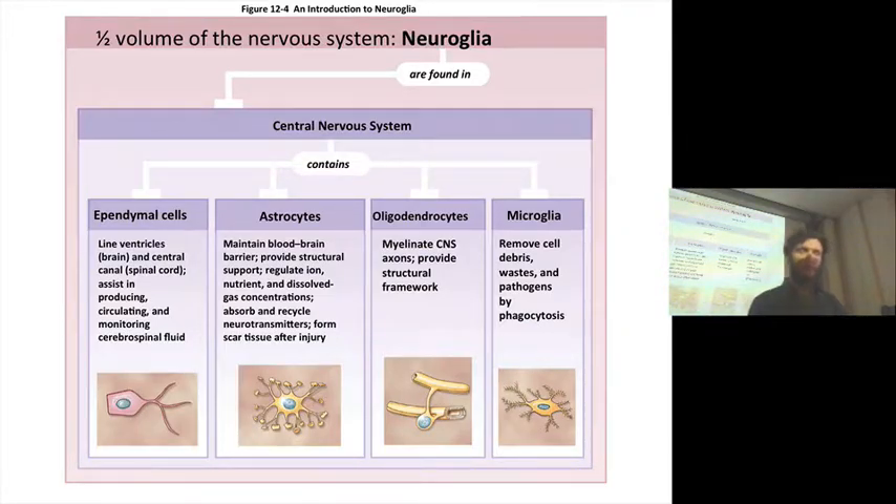Next are astrocytes — as the name would have you believe, they are star-looking cells on histology, quite beautiful. Part of their job is to help maintain the blood-brain barrier. They have all of these projections that help maintain the three-dimensional structure of the brain, and they're going to help regulate nutrition — the access of various nutrients and ions and dissolved gases — because they're helping to establish this blood-brain barrier. They're also involved in neurotransmitter recycling.